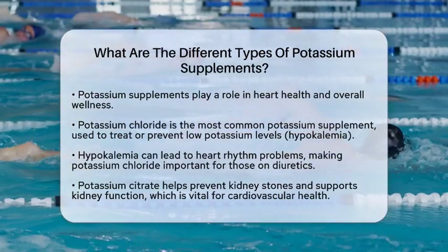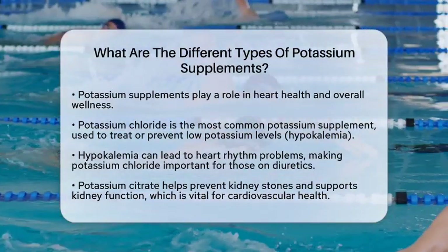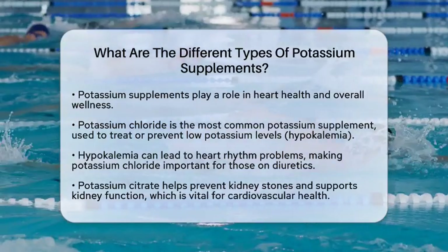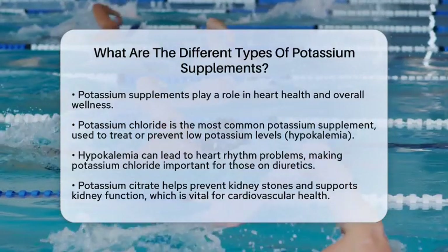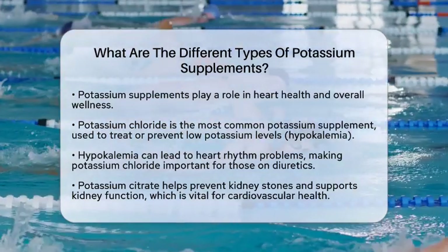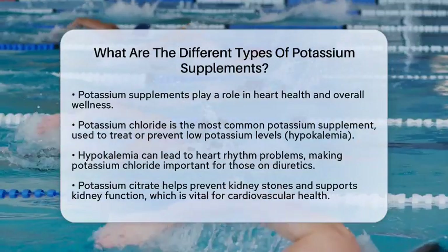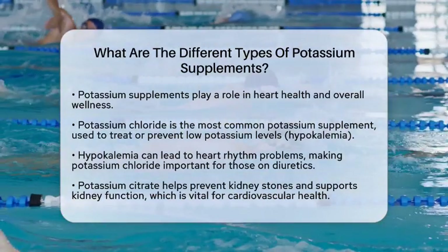First, we have potassium chloride. This is the most commonly used form of potassium supplement. It is often prescribed to treat or prevent hypokalemia, which is a condition where potassium levels are too low. This condition can lead to heart rhythm problems. Potassium chloride is effective in replenishing potassium lost due to medications like diuretics, vomiting, or diarrhea. Many patients with heart failure take diuretics, so potassium chloride is frequently recommended to help balance potassium levels.